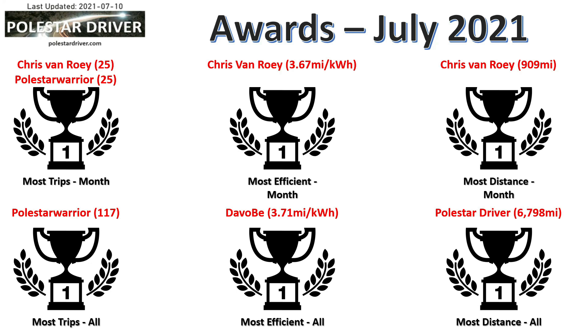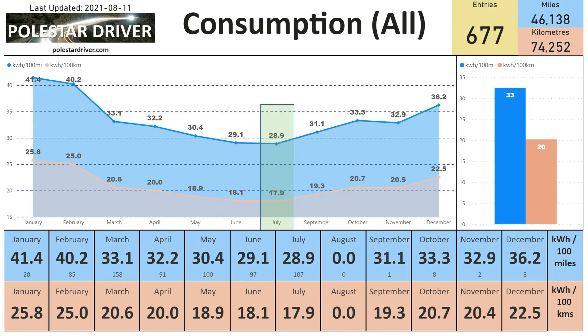Along the bottom you can see the data for number of trips, efficiency, and most distance points for all the data in the database. Moving on to consumption — here we can see that in July the average kilowatt hours per 100 miles is coming in at 28.9, which is down 0.2 from the June number. The equivalent is 17.9 kilowatt hours per 100 kilometers, also down 0.2 from June.